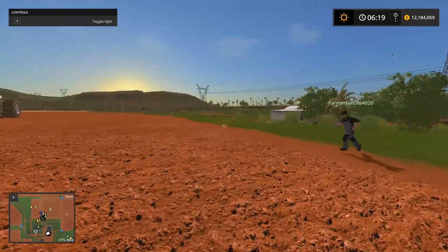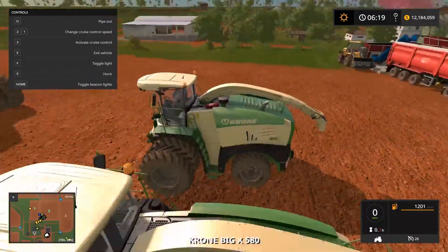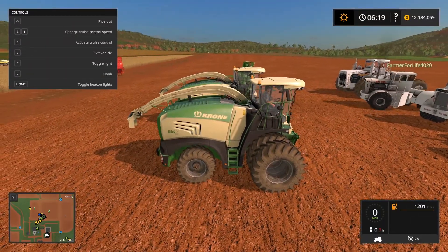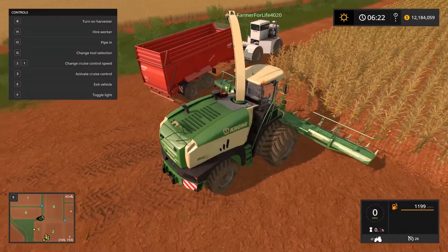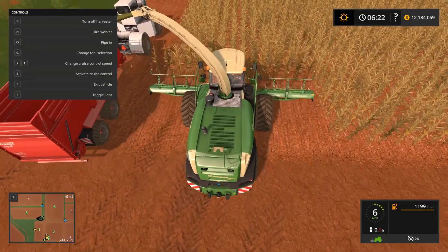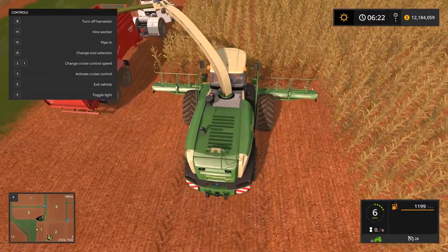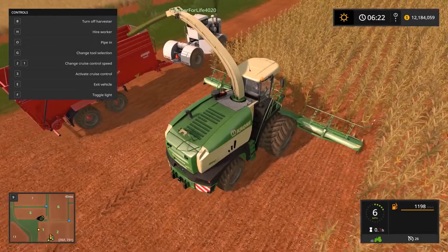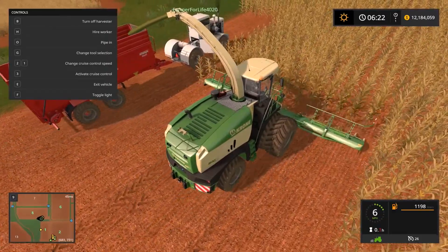We're gonna go ahead and show you guys how these choppers work. We'll grab a tractor, grab a chopper, and go back to the cornfield. We're set up to go, so we'll turn it on and drive. As you can see, it has the big head on there. I'm trying not to go too fast — doing about six — and it seems to be filling up this trailer pretty quick. I already have 3,000... 4,000. Yeah, it's filling up pretty fast.